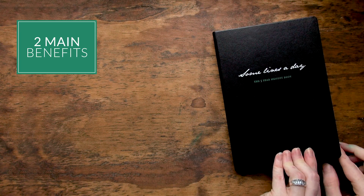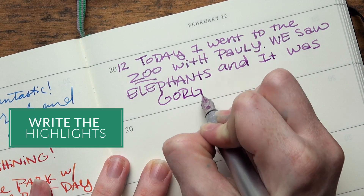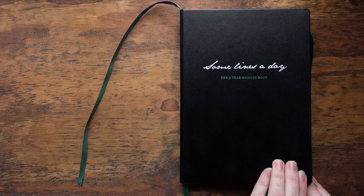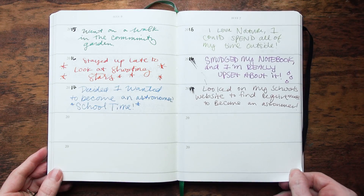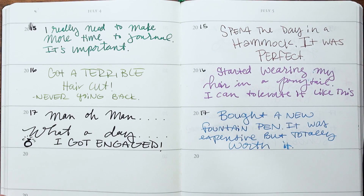There are two main benefits to a notebook of this format. One is that it causes you to only write the highlights of a single day, so for people who tend to be long-winded like me, it keeps you concise and focused on only the most important things. The second benefit is that because you're looking at multiple years on the same page, once it's filled up you can go back and look at what happened on the same day in previous years, which is pretty cool.